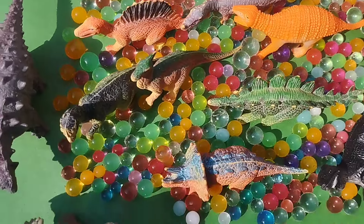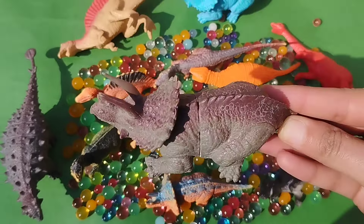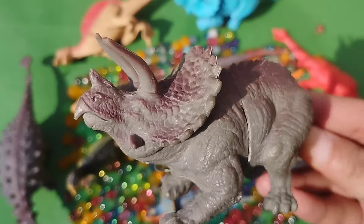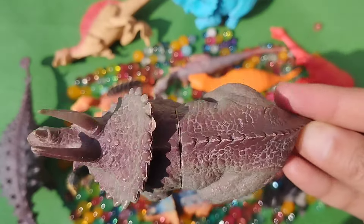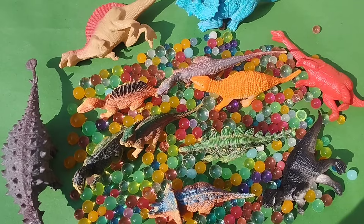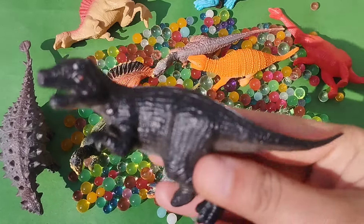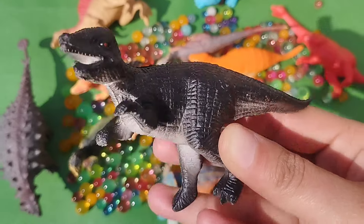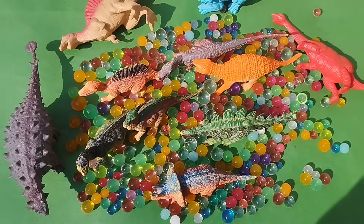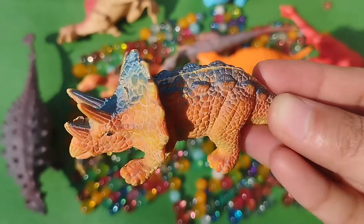Let's learn dinosaur names. Are you ready, girls? This is a triceratops — a big brown triceratops. This is a black dangerous T-Rex. And this is a baby triceratops.